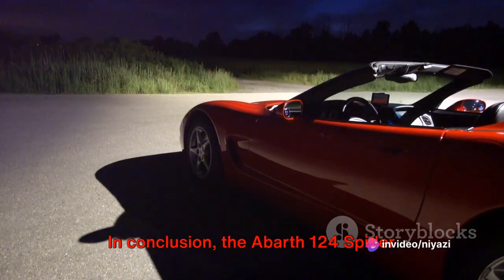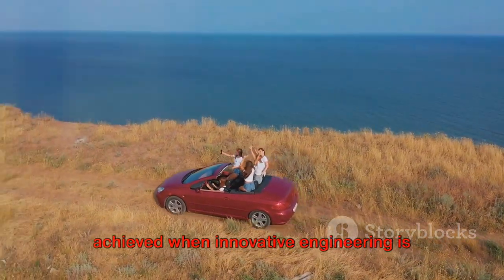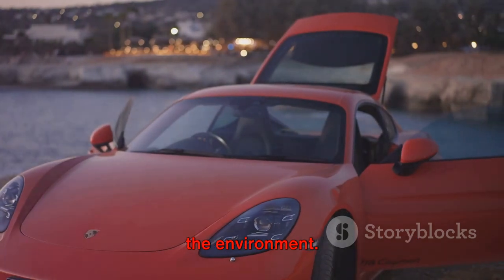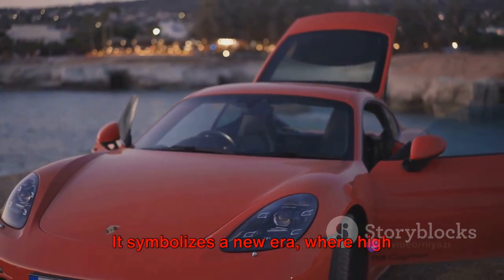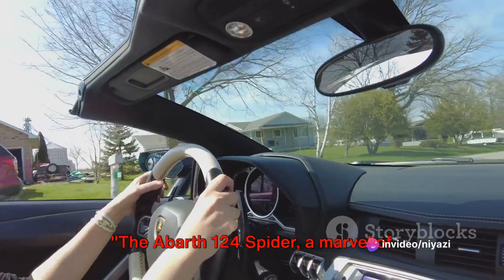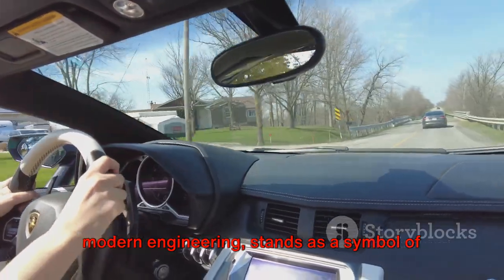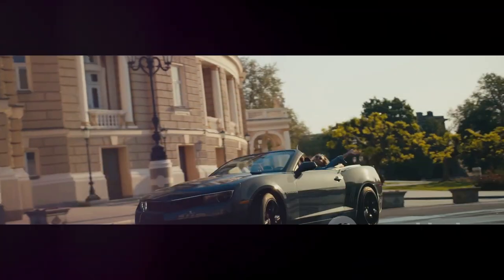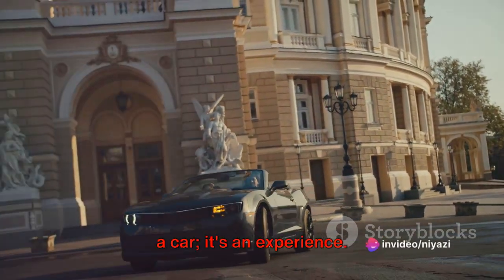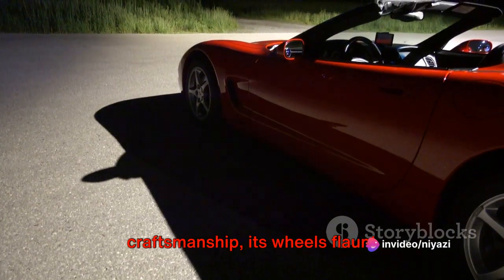In conclusion, the Abarth 124 Spyder stands as a testament to what can be achieved when innovative engineering is married with a deep-rooted commitment to the environment. It symbolizes a new era where high performance and environmental consciousness coexist. The Abarth 124 Spyder, a marvel of modern engineering, stands as a symbol of a greener future. The Abarth 124 Spyder is more than just a car — it's an experience, a manifestation of remarkable craftsmanship.